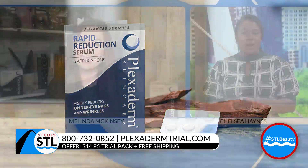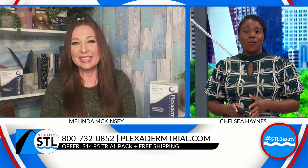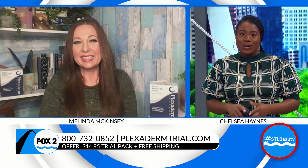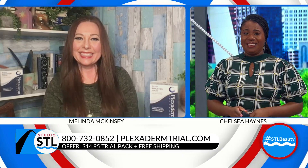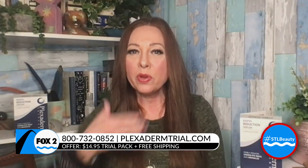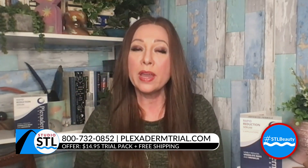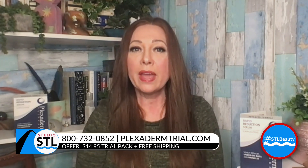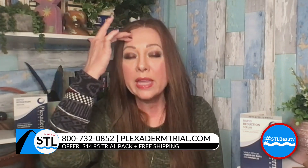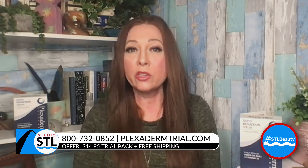That is amazing — a great deal for only $14.95. So many of us are getting back into our normal routines in the new year. It looks like wearing a mask will still be part of our daily outfits, and that can cause a lot of congestion. Even when you wear a mask, you're still seeing under your eyes, and that's the number one area people are concerned about. Whether you're wearing a mask or not, we all care about how we look, and Plexiderm puts you in charge every single day.